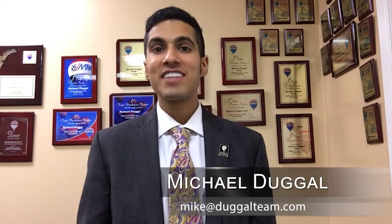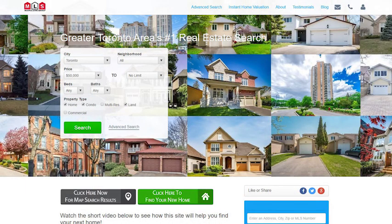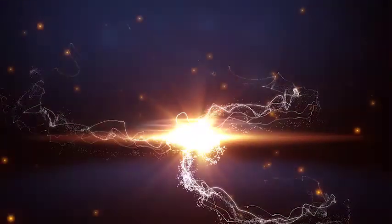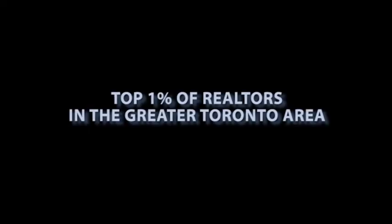Hi, this is Michael Dougal with RE-MAX Premiere. Thanks for visiting my video blog. Today we'll be discussing some of the commonly asked questions regarding lockboxes. Before we begin, you can check the value of your home — visit my website torontorealestatenow.com and click this neat tool here, or if you'd like to buy you can click here. And now back to our topic.